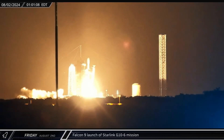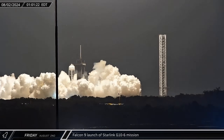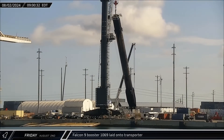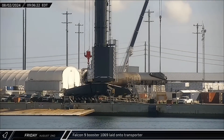This week at the Cape saw Falcon 9 Booster 1078 lift off on Friday with 23 Starlink satellites for the Group 10-6 mission. Falcon 9 Booster 1069 wrapped up its stay at the dock and was laid onto the horizontal transporter for refurbishment at Roberts Road.